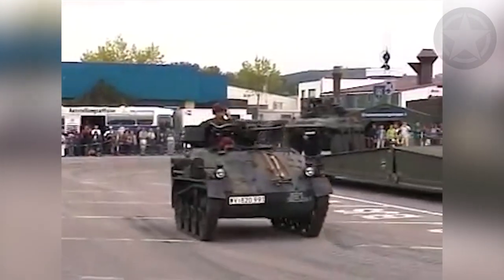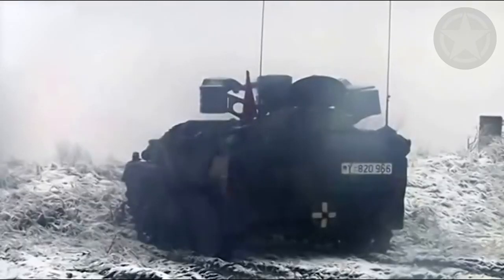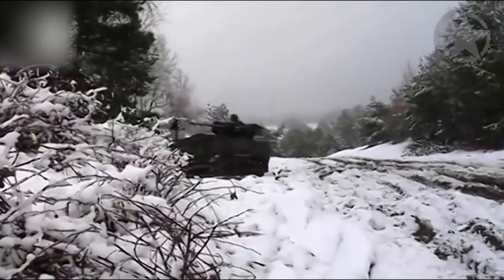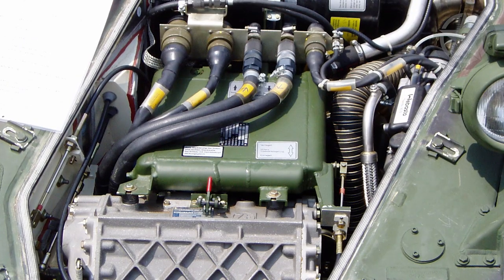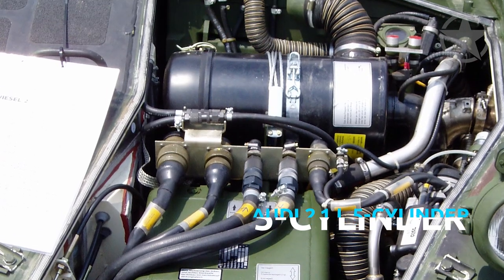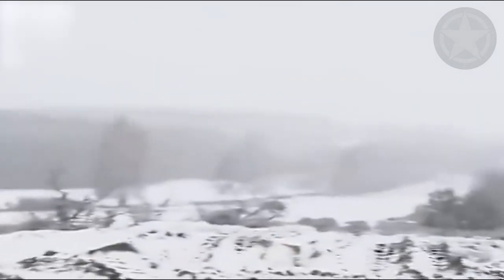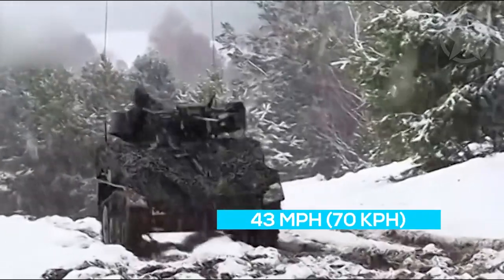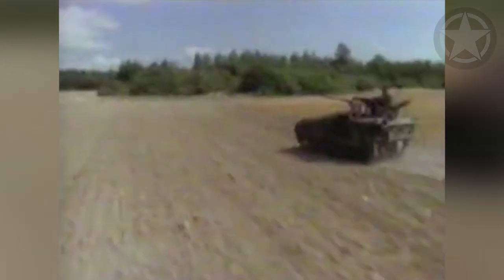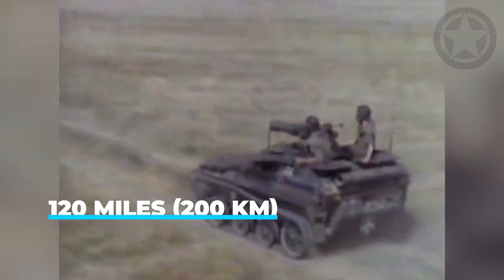The Weisel 1 requires two people to operate it — a driver and a gunner or commander. Depending on the configuration, it might need three: a driver, a commander, and a gunner. The whole vehicle is powered by an Audi 2.1-liter five-cylinder inline turbo diesel engine, which produces 86 horsepower and allows the tankette to reach speeds of up to 43 miles per hour, or 70 kilometers per hour. On a full tank of gas, the Weisel 1 can travel 120 miles, or 200 kilometers.